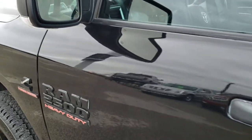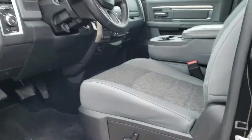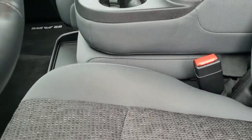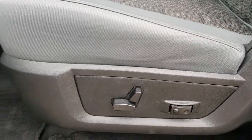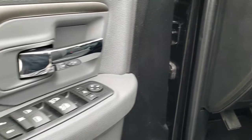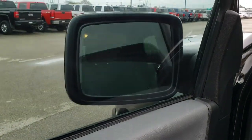It does have the heated power mirrors with built-in directional signals. Inside, the Bighorn package gives you the gray cloth interior with 40-20-40 split bench seating. There are no rips or tears on the seats — very nice and clean. You get driver's side lumbar, power driver's seat, factory floor mats throughout, auto headlamps, power windows, power locks, and power mirrors. These mirrors are power fold-in, so that's a pretty nice feature.